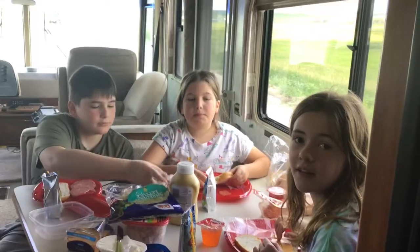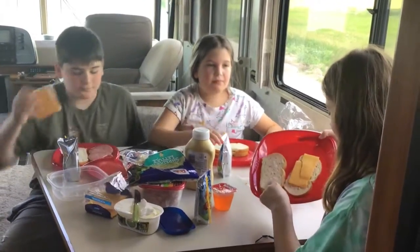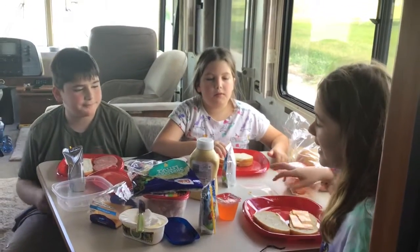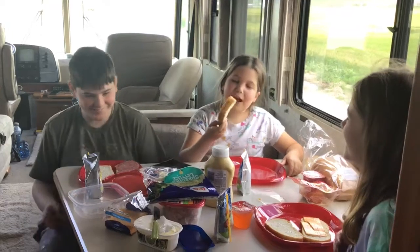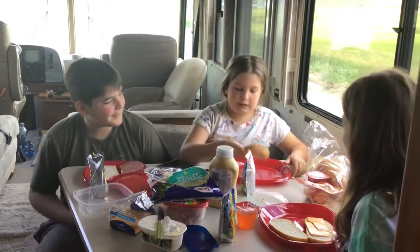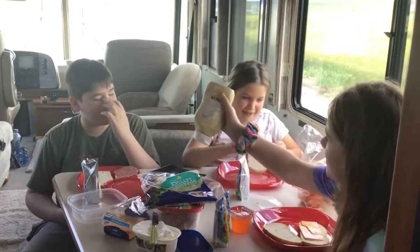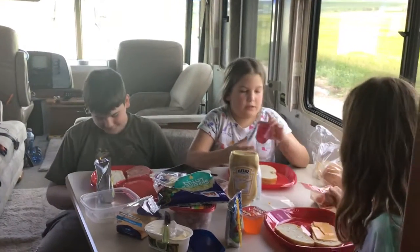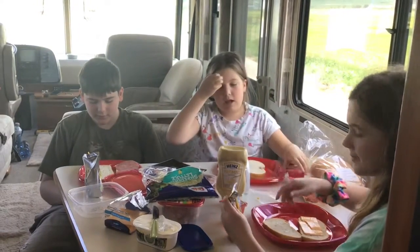We're making lunch right now. I have butter in here, cheese, and I'm going to add ham and some lettuce. There's some pepperoni and some mayo, and mustard. We also have these snack pack jellies.